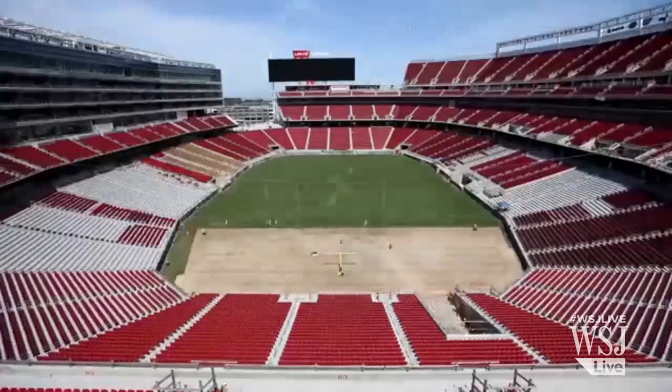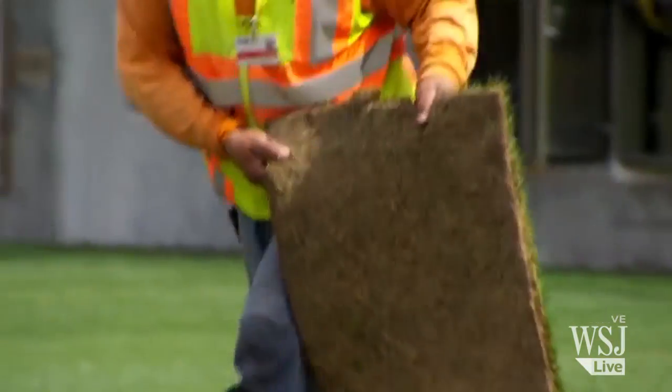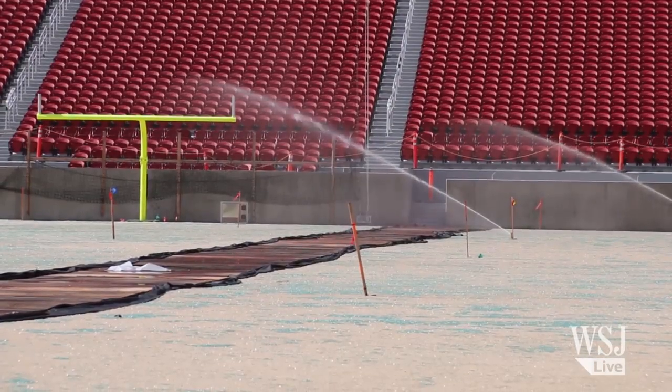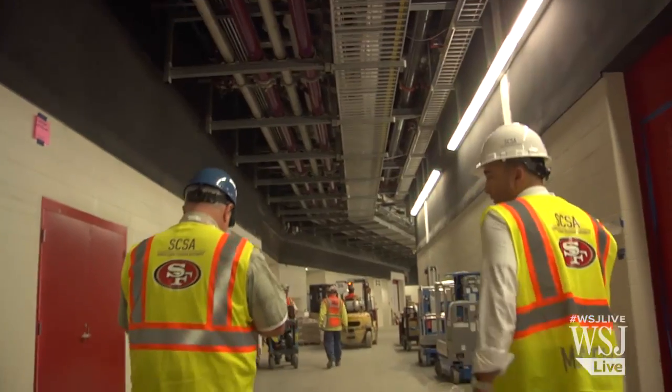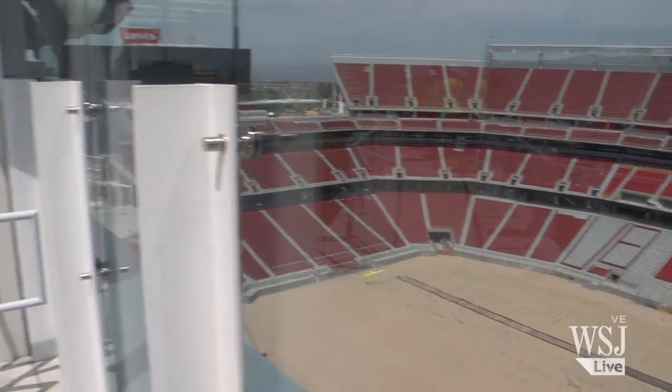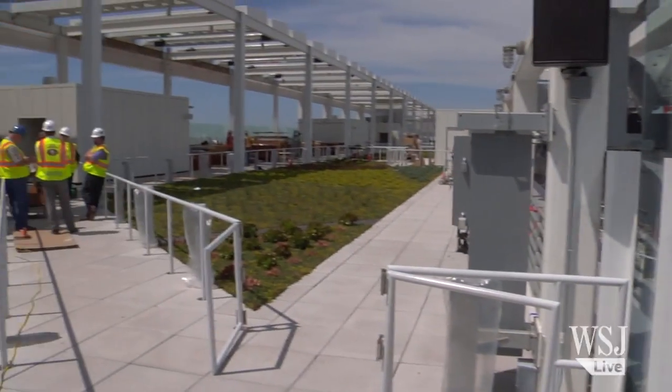Then there's the playing field itself. There's a particular type of grass that is 50 percent more efficient, meaning it requires 50 percent less water than your standard football field grass. It hadn't been planted yet at the time of our visit, but it will be irrigated by recycled toilet water traveling through a network of purple pipes.